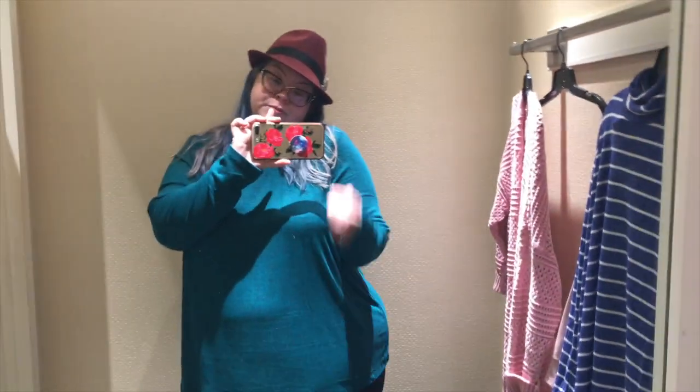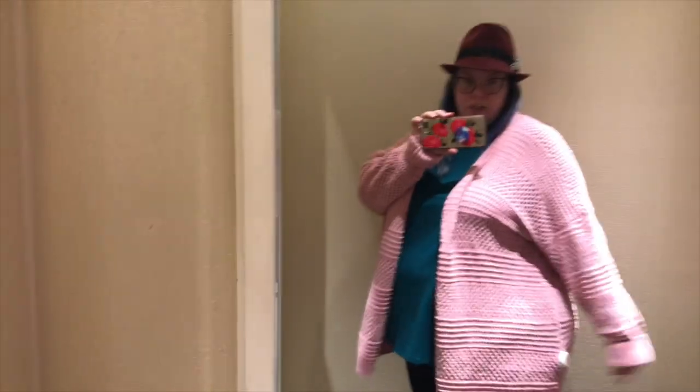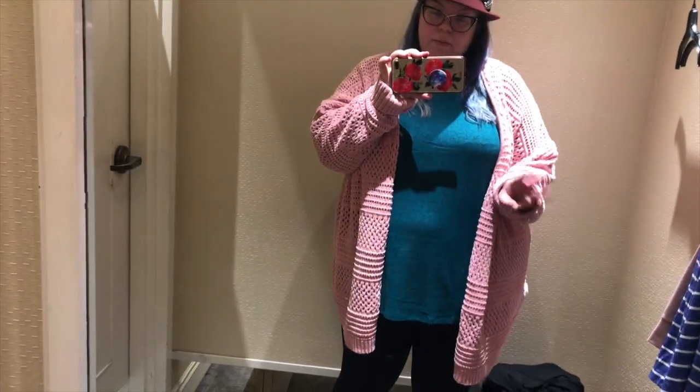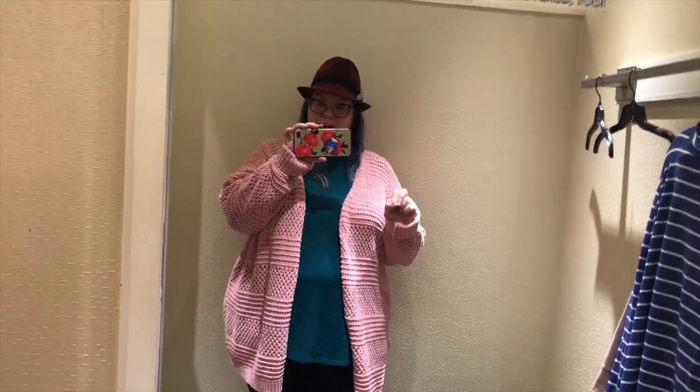Now I want to try on this pink sweater over something other than just the black sweater I came in wearing. I do like this better over something with color to it versus an all-black outfit. I'm trying to figure out how I'd style it and whether I'd get my money's worth this winter. I feel like I could wear this through maybe March - about three months of wear. I'm trying to think about how to maximize this gift card. I really like this one.